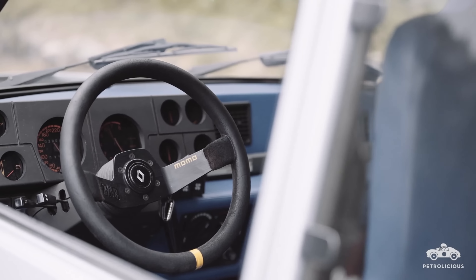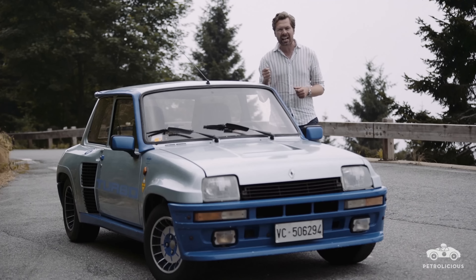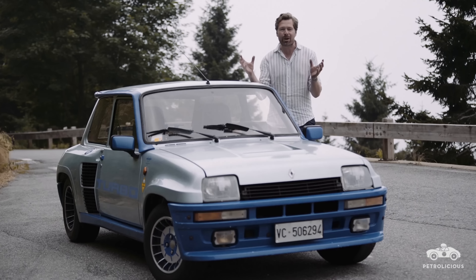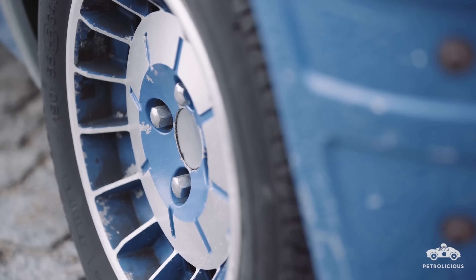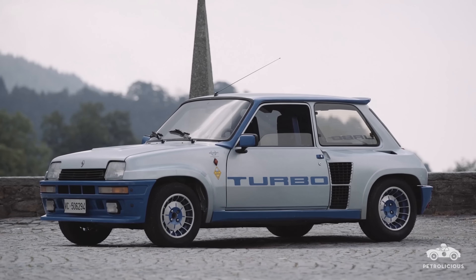It made a most promising debut midway through that 1980 season, and went on to claim its first highly appropriate win at the 1981 Monte Carlo Rally, just as the Alpine A110 had done eight years prior.